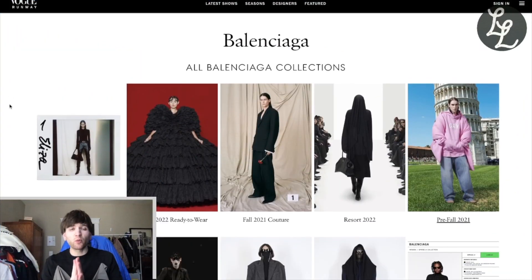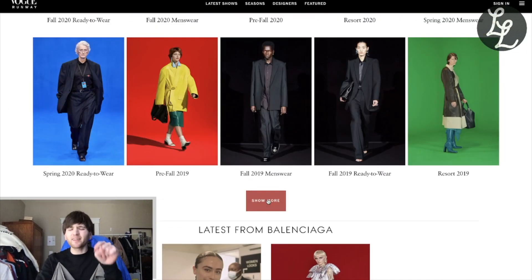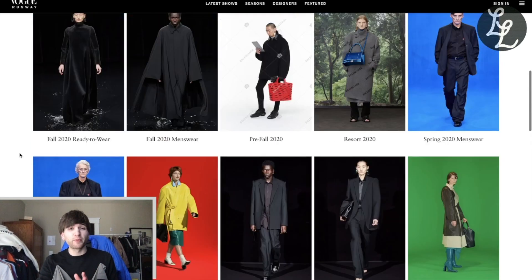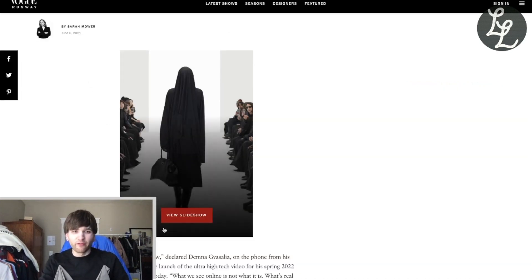Here we are at our single source of truth — the Balenciaga Vogue Runway page. They have everything here, and usually I have to click 'show more' to find older pieces — that's how long ago they're from. But these Balenciaga Trooper Boots are as new as it gets. Resort 2022, literally just released.